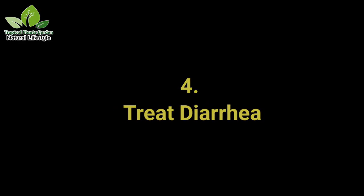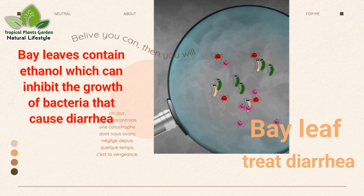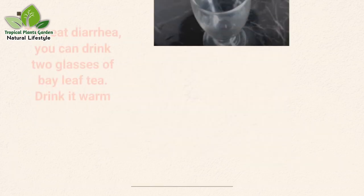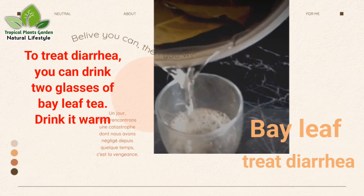Benefit 4: Treat diarrhea. Bay leaves contain ethanol, which can inhibit the growth of bacteria that cause diarrhea. To treat diarrhea, you can drink two glasses of bay leaf tea. Drink it warm.